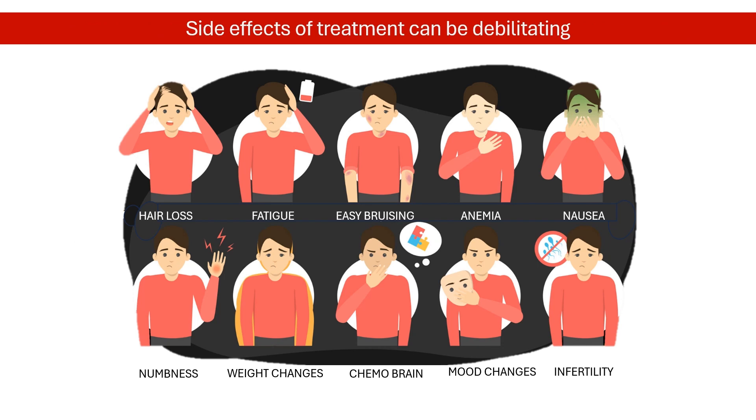They can damage healthy cells and tissues, leading to side effects like nausea, hair loss, and fatigue, among many others. Ultimately, it can weaken the body's ability to fight cancer.